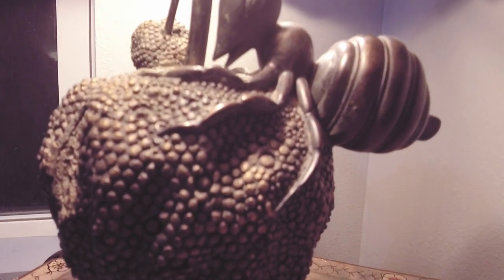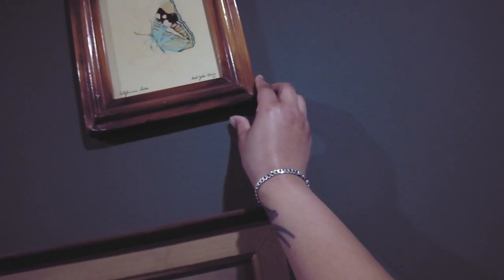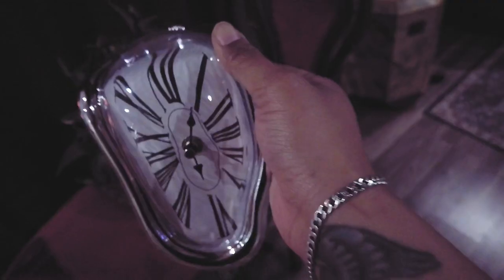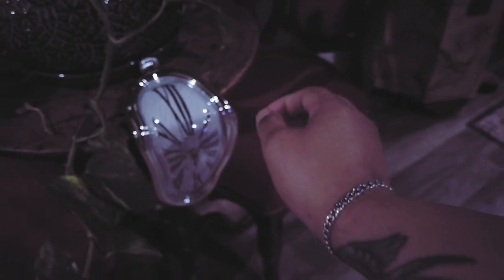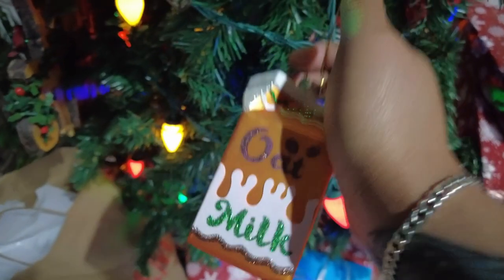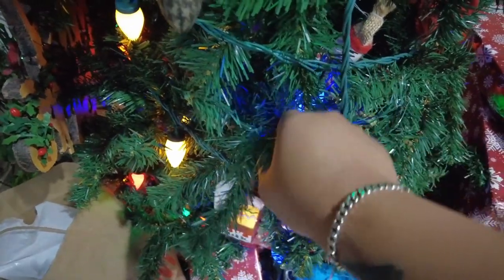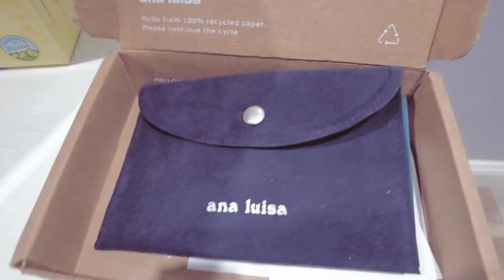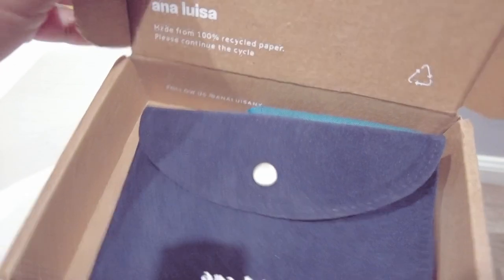Ana Louisa uses top-notch materials. The 14-karat solid gold is not mined from the earth — it is recycled — and the sterling silver is also 100% recycled. They make their jewelry in small batches to eliminate excess waste and to keep their designs constantly updated, so whenever you log on they'll always have new stuff.